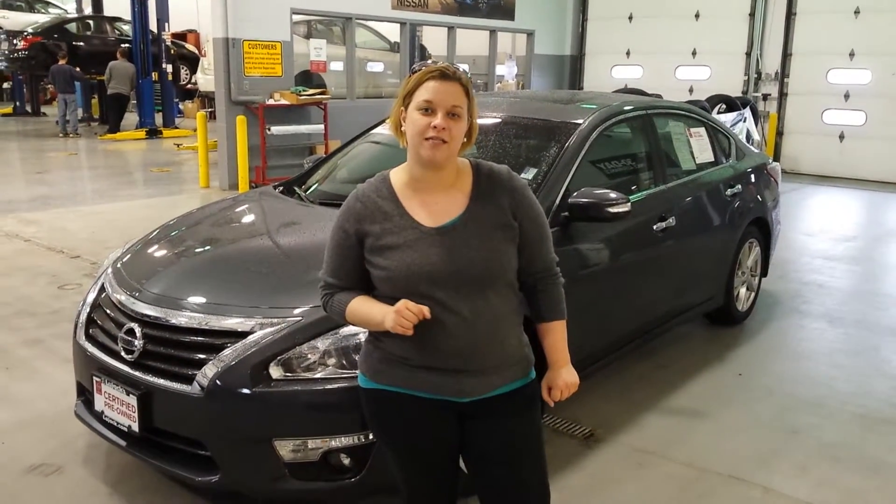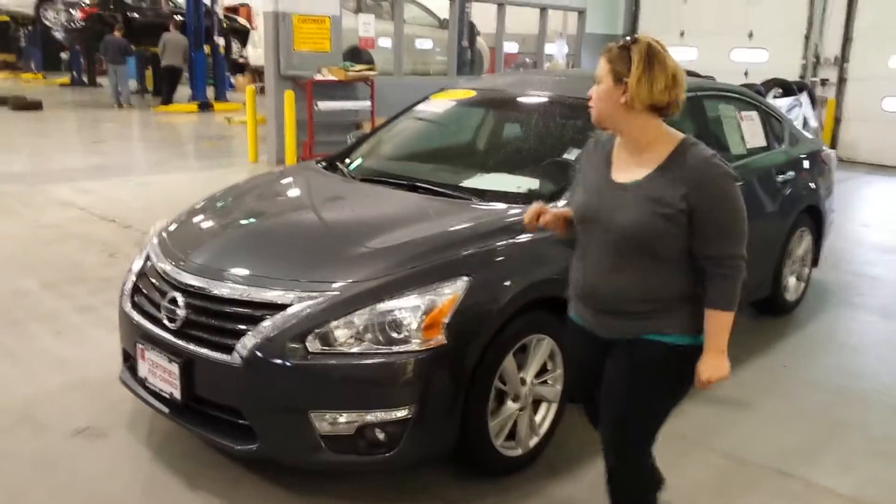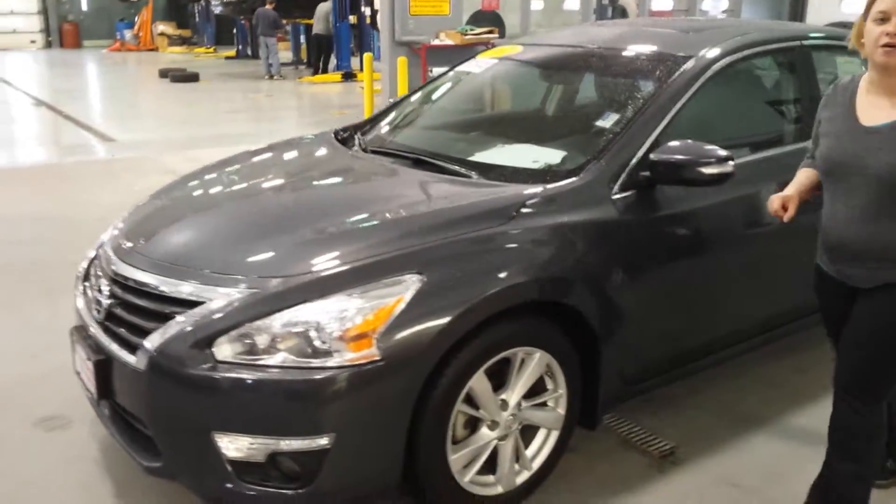Good afternoon, Scott. This is Lee with Lujack Nissan in Davenport. Thank you for inquiring about my 2013 Nissan Altima SV.